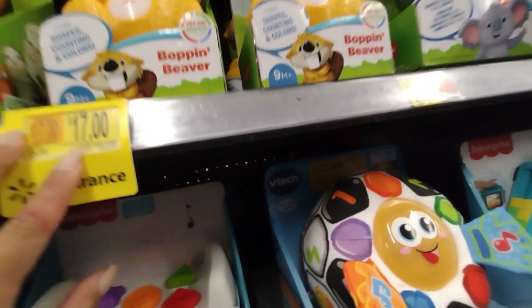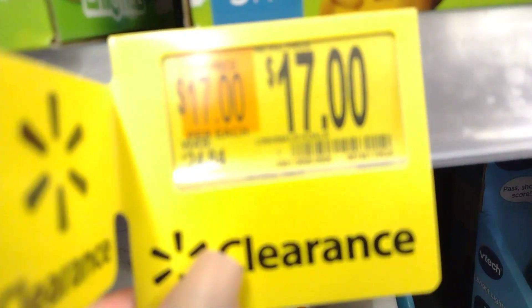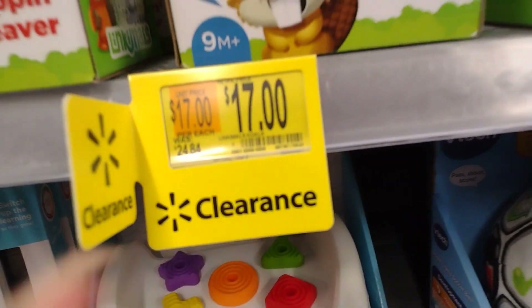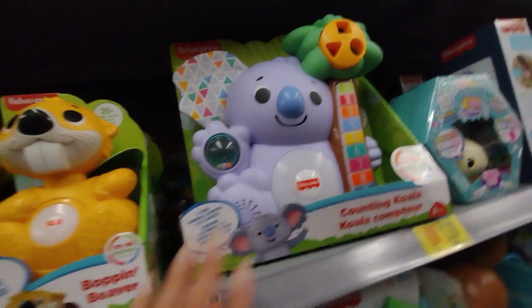Over here they have these for $17 — let me find the right one. Here it is. Read the tag: it's a Koala, was $25, down to $17.